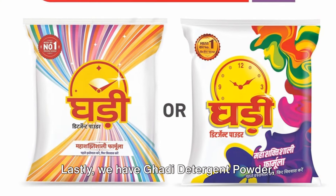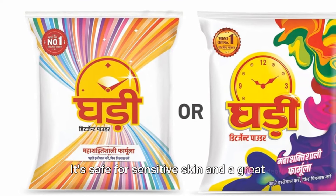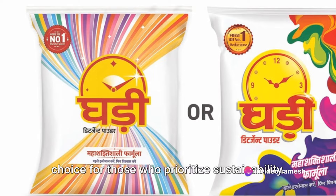Lastly, we have Gaudi detergent powder, an eco-friendly option with plant-based ingredients. It's safe for sensitive skin and a great choice for those who prioritize sustainability.